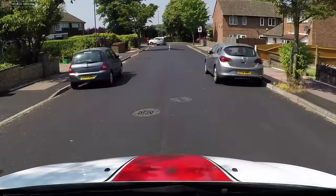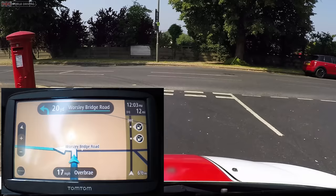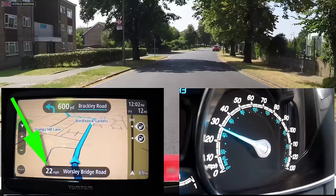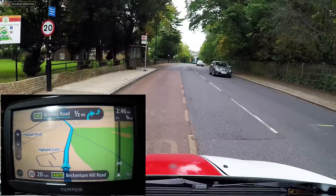This is the same model of sat-nav as they use on the driving test, and at the time of filming it has the most recent software update. It normally gives good clear instructions, but there are some things you need to be aware of. The sat-nav shows you what speed you're driving, but it shows a different speed to what's on the car's speedo, so don't take any notice of this — the examiner won't either. It also shows what it believes is the current speed limit, but don't look at this either as it's not always up to date. Instead, keep a lookout for traffic signs like you normally do.